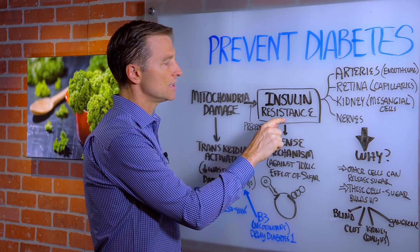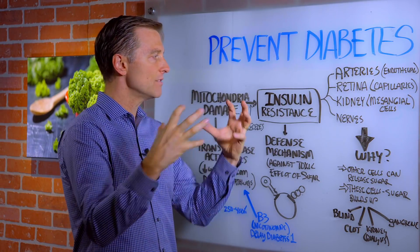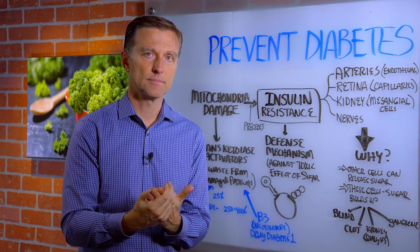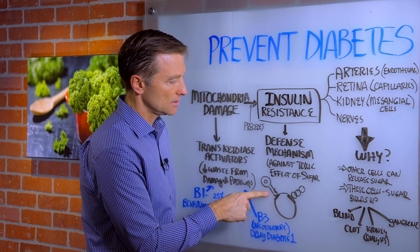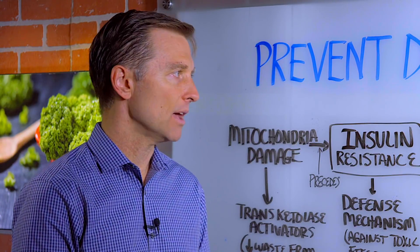The first thing you need to know is insulin resistance is really a defense mechanism of the body. It's a protective mechanism against the toxic effect of sugar. Your body develops resistance against insulin to stop the sugar from going into the cell, because too much sugar is really bad for the cells.